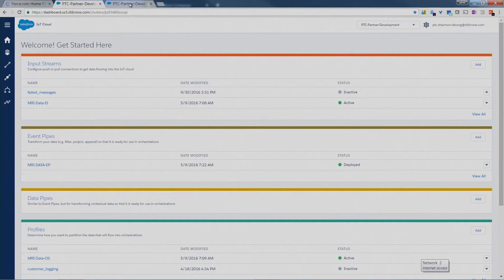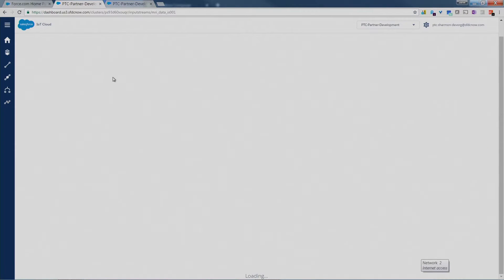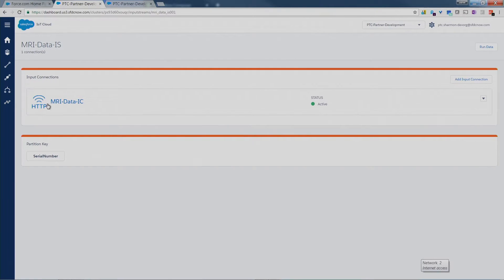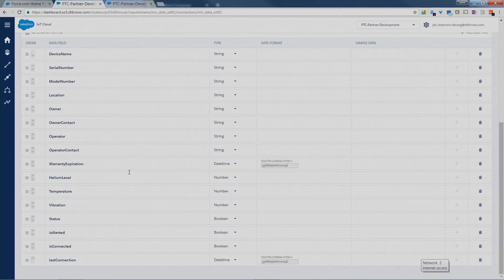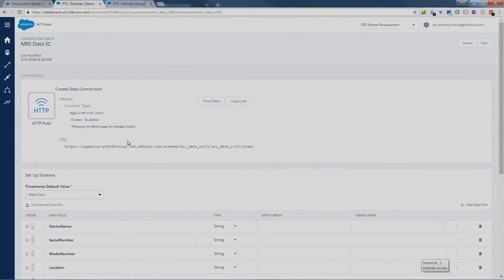This is our Salesforce org — this is where our opportunities are going to end up. This is the IoT cloud. We have a data ingestion point that's very easy to use. All we have to do is define a data schema, give Salesforce a heads up on what kind of data we're sending. We can just import some JSON that tells Salesforce what to expect. All we need to do is hit this HTTPS endpoint after authentication with some JSON, and the data is ingested into the IoT cloud.